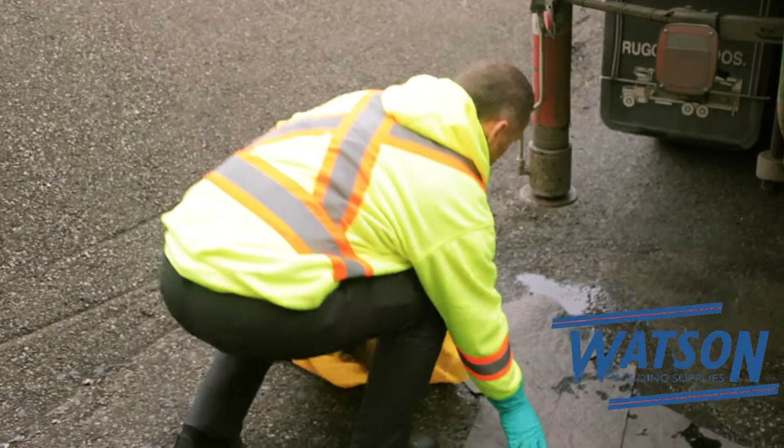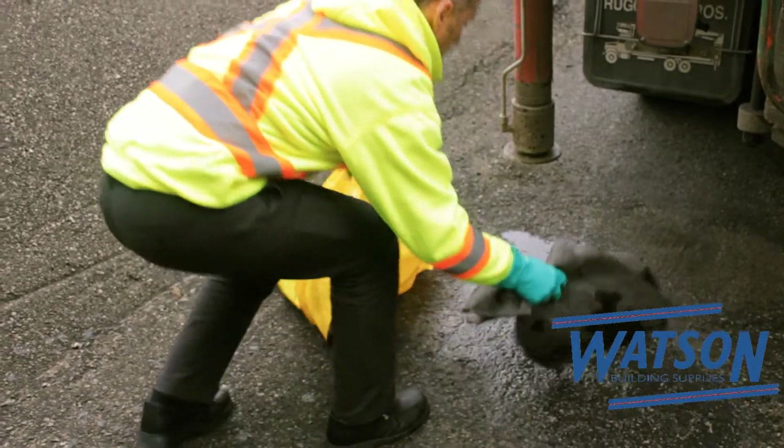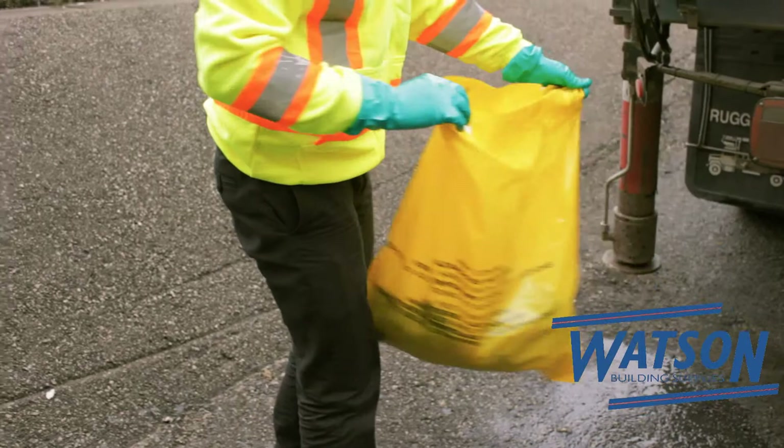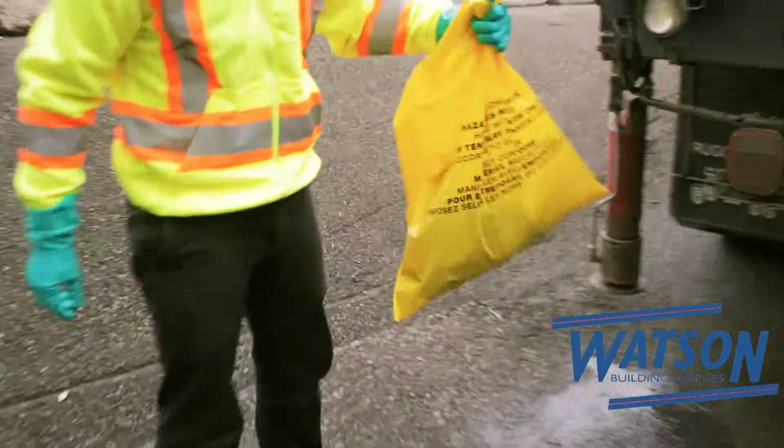The final step is to dispose of the waste properly. Inside each spill kit are disposal bags. Simply put the used absorbent pads or soiled socks into those bags and bring them back to the yard, where they'll be disposed of correctly.